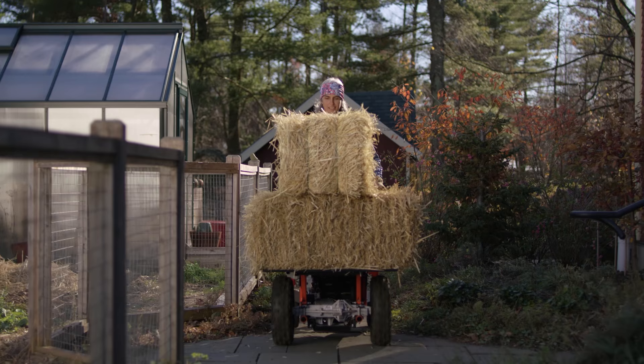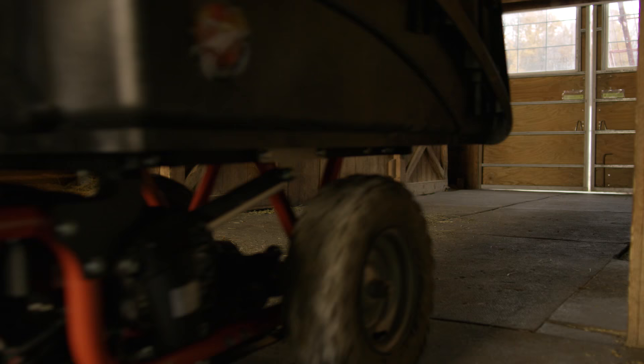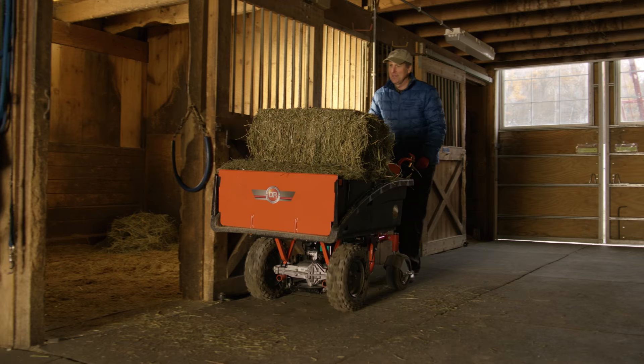The Power Wagon really shines in tight quarters where trying to use a trailer would be out of the question — passing through gates, around gardens, in and around barns or horse rings. The smaller rear wheels swivel easily in any direction so you can turn around completely in very little space.